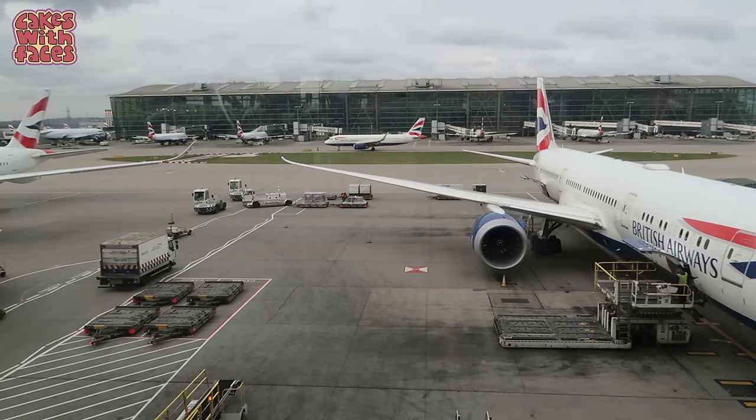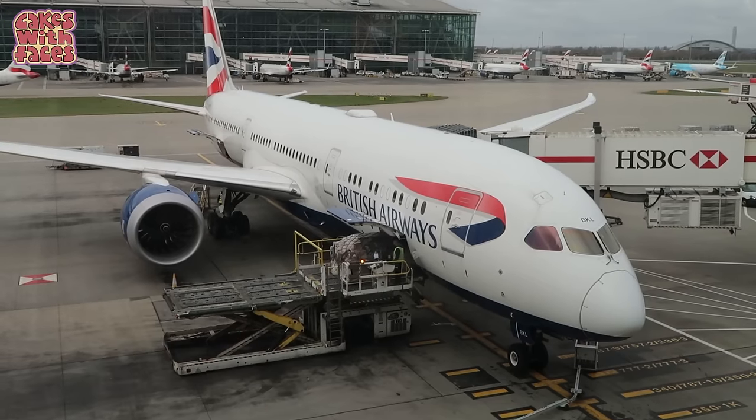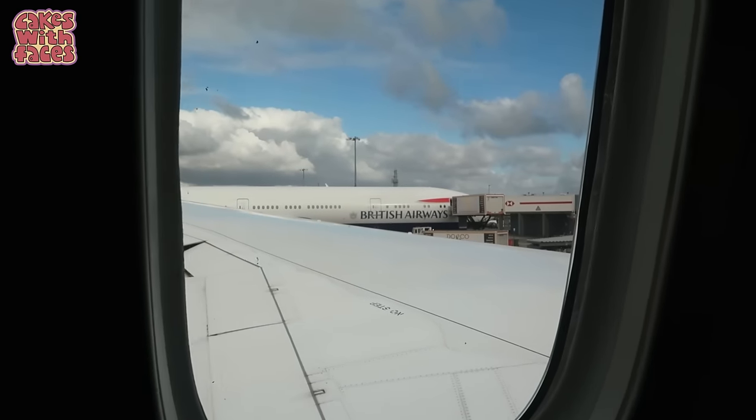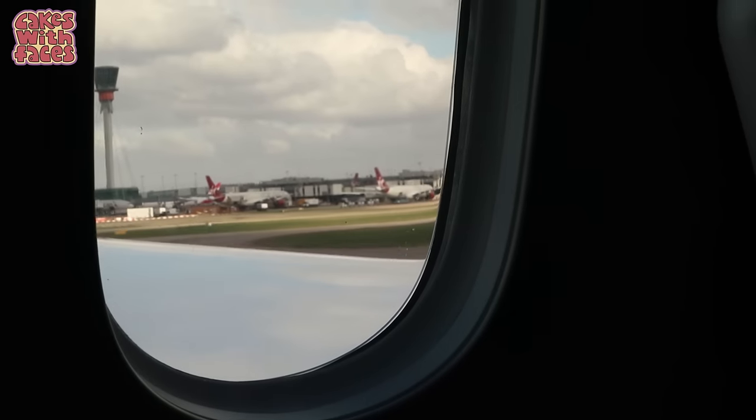We're flying with British Airways direct from Heathrow to Tokyo Haneda. I tend to book whichever airline has the best fares at the time, and this time it was BA. Now let's get ready for takeoff.